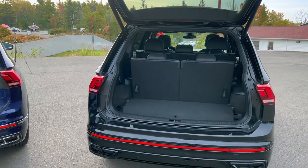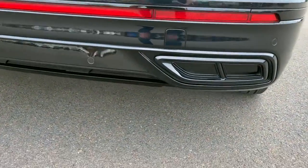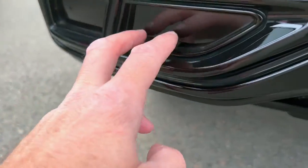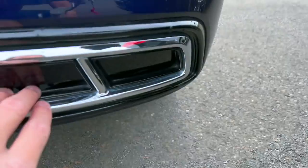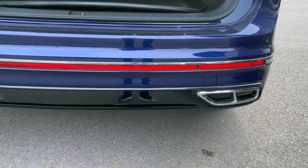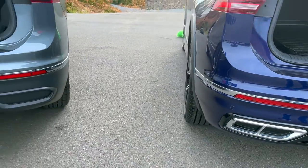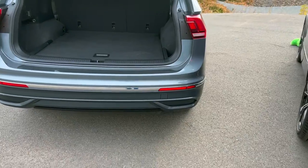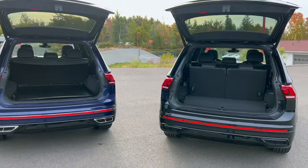Out back, there are some trim differences to note. One model has black trim around an artificial exhaust — it's just a black panel, nothing functional there. Another has a similar look but with more of a chrome-type finish. The entry-level model has simple black plastic. The rear reflectors also differ: they run straight across on two of the models but not the third.